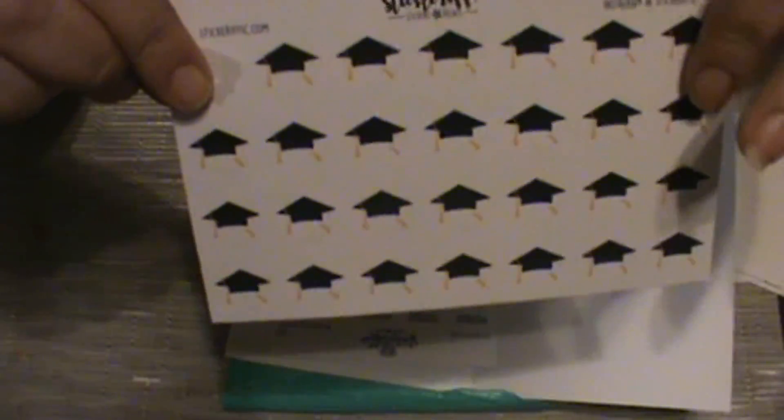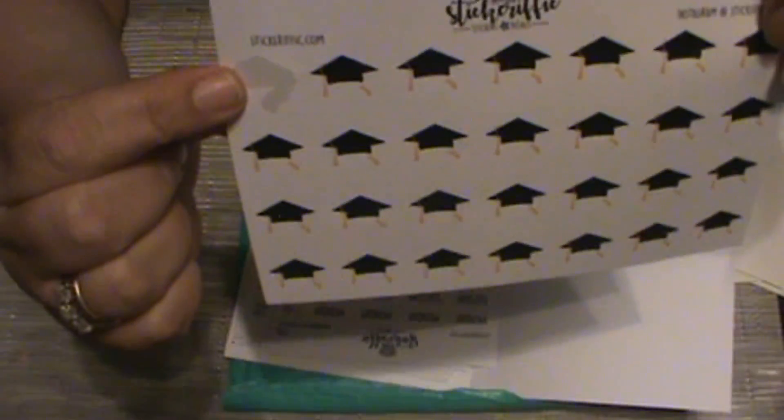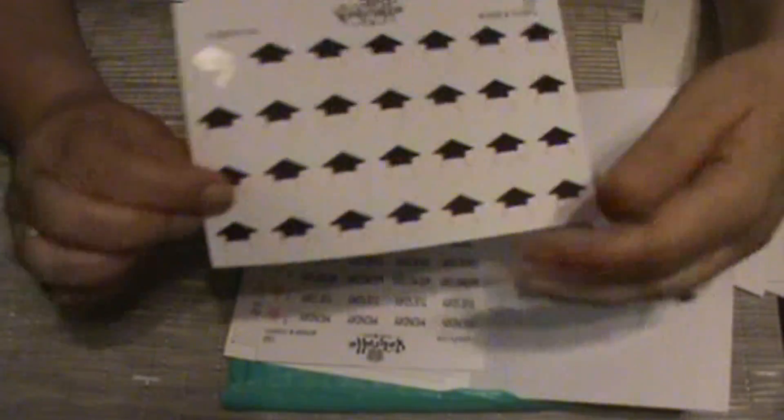Then I picked up the graduation stickers, and you will see that one of them is missing because my youngest daughter just graduated from high school, so I put that in the planner already. It may take me a while to use a full sheet, but we'll have nieces, nephews, cousins, and friends who have a child graduating, so I'll be able to document that each year.